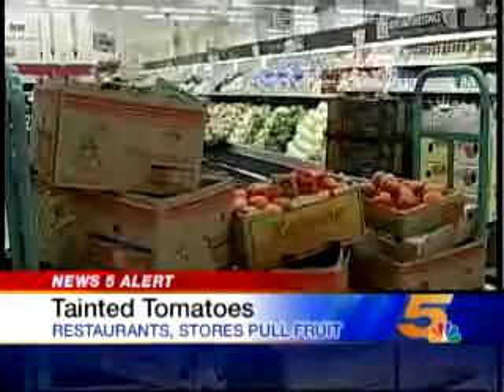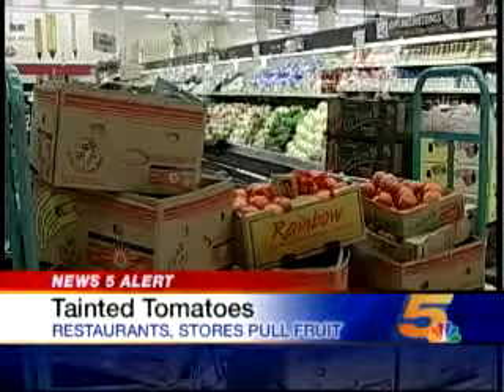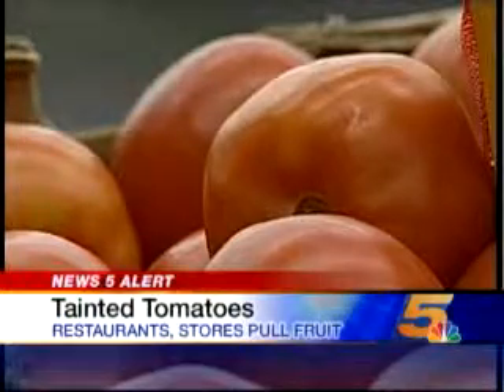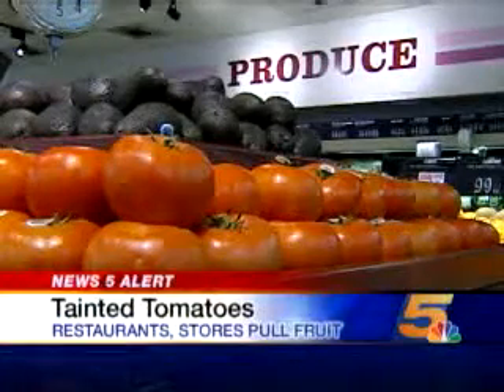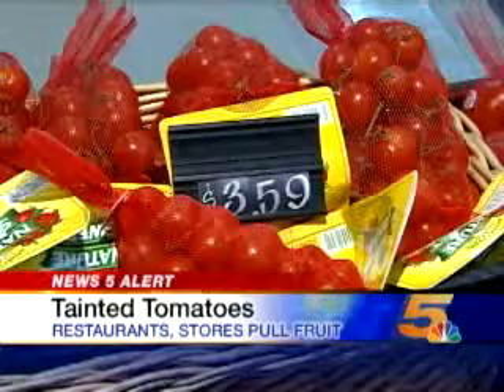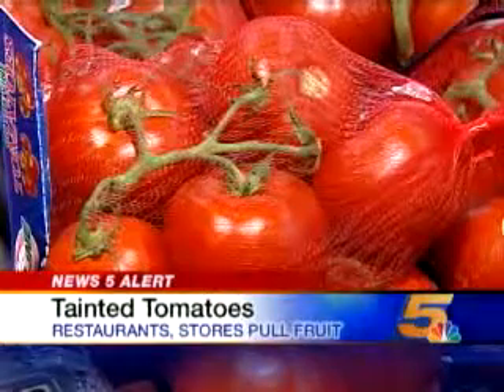Other local restaurants have pulled them. Some of the big supermarkets have pulled them too — it's just the right thing to do for everybody. Federal health officials say 145 infections tied to tainted tomatoes have been reported from mid-April to late last month. Likely it's some source in a field, literally contaminated in the field. Not all tomatoes are problematic. At stores like this IGA in Clifton, you'll find cherry and grape tomatoes and tomatoes sold with the vine still attached.